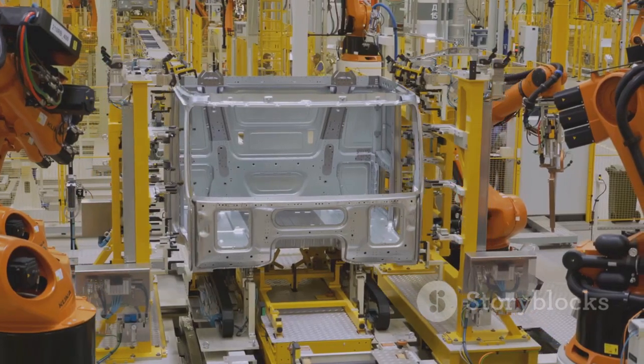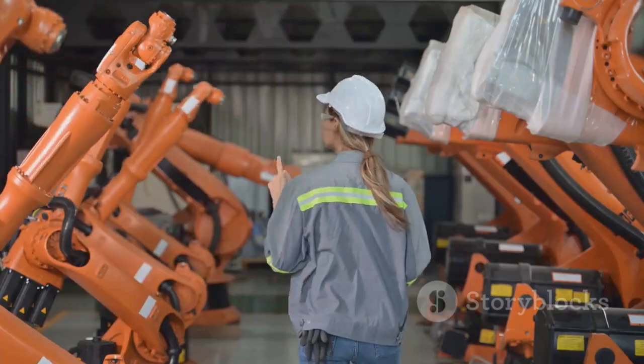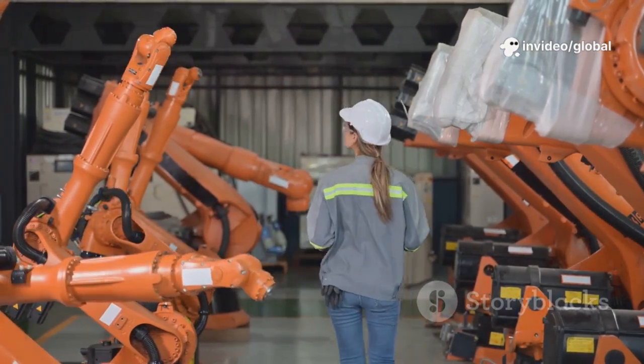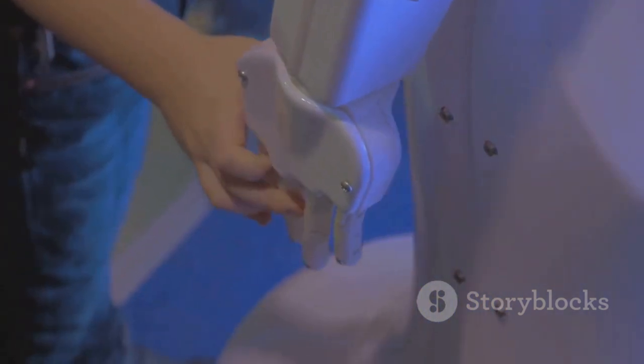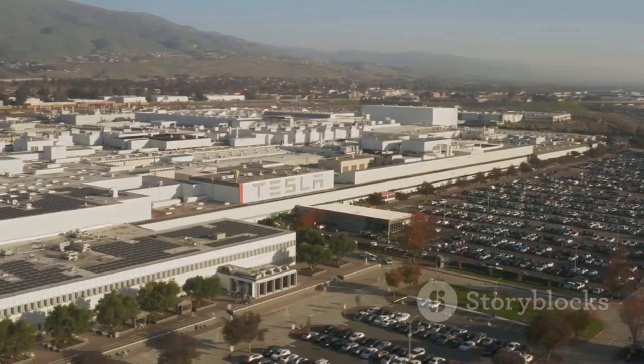Robots handle the repetitive work, freeing humans to solve problems and innovate. Workers become conductors of this robotic orchestra, pushing boundaries every day. The synergy between human and artificial intelligence is Giga Texas's secret weapon. This is manufacturing reimagined for the 21st century.